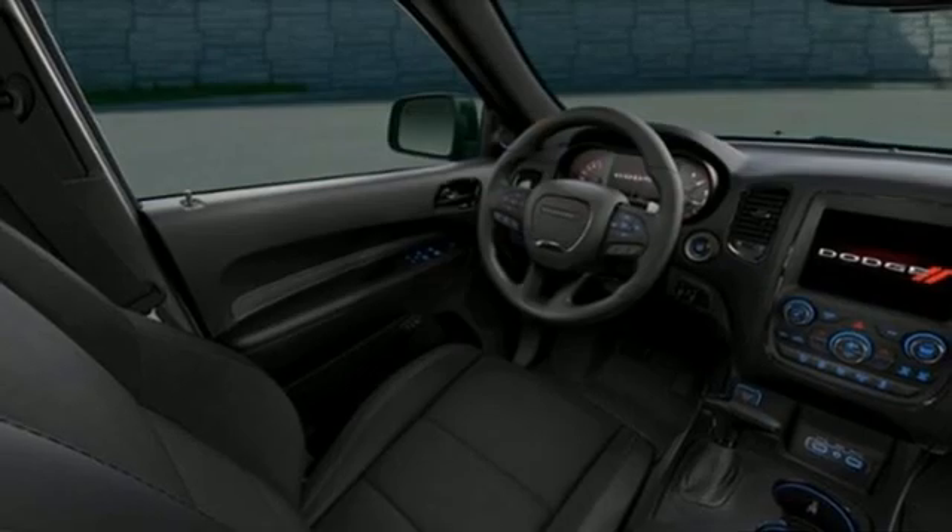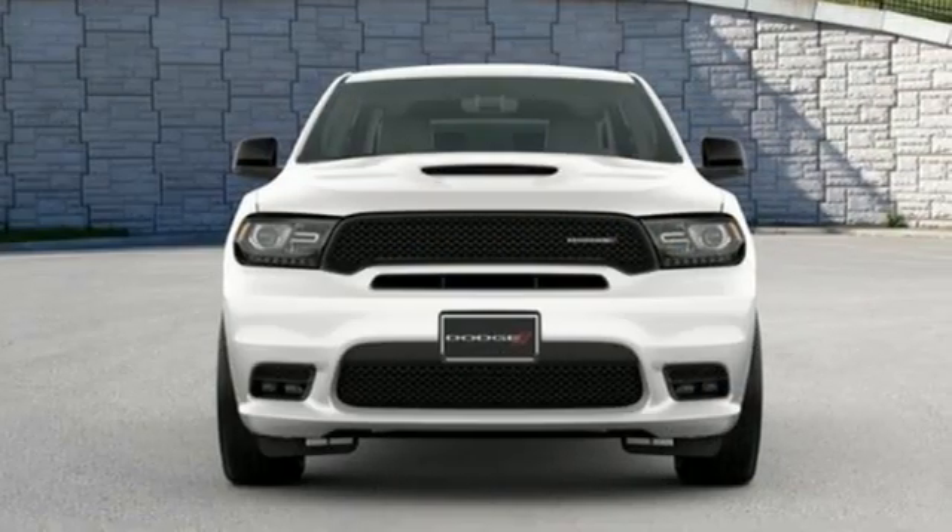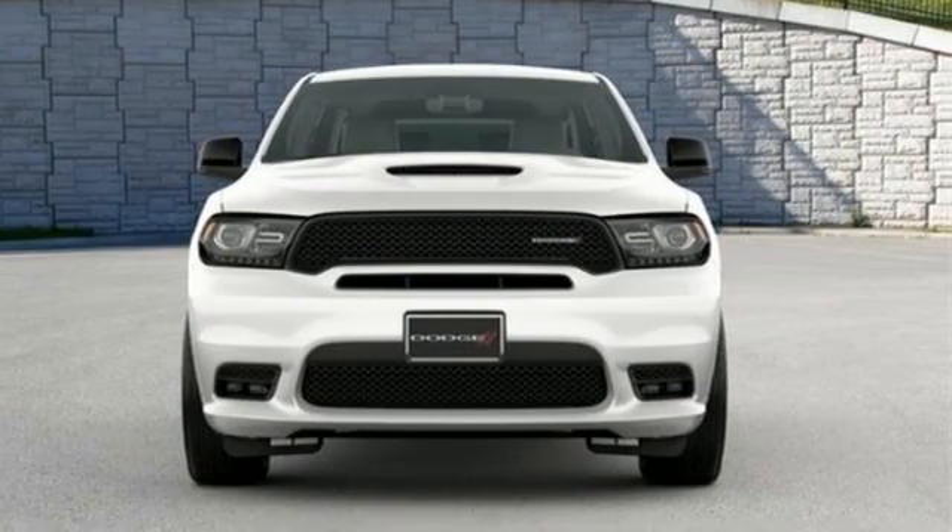Dodge doesn't do middle of the road. Leave average in the dust. You'll never know until you try. Test drive it today.